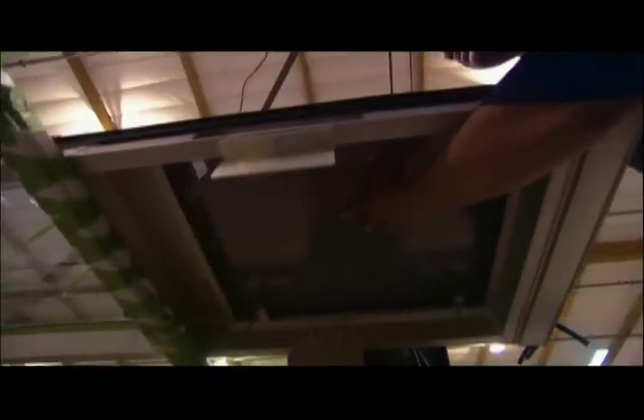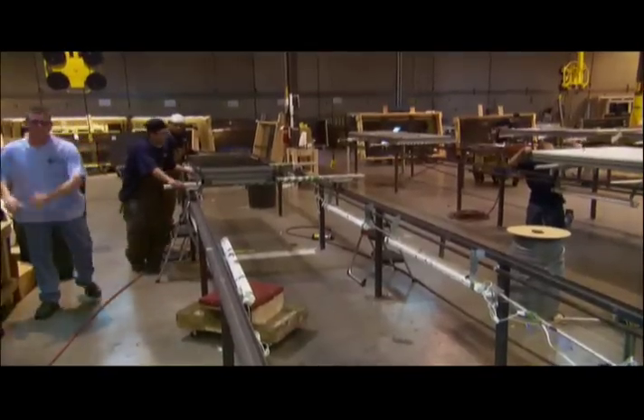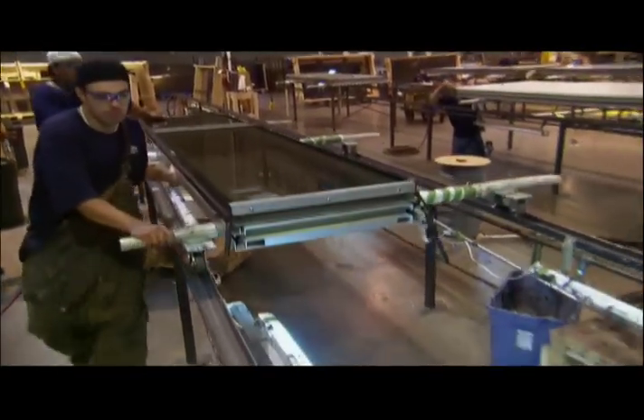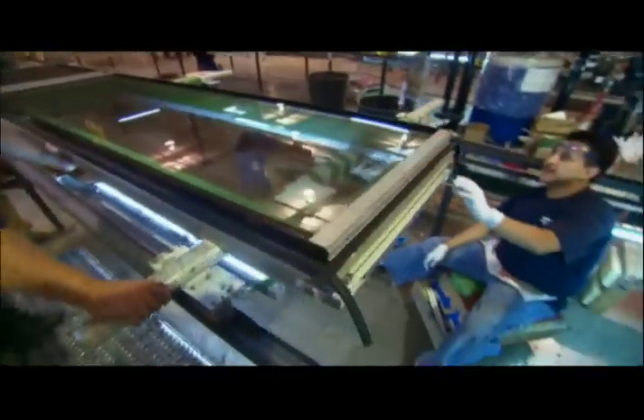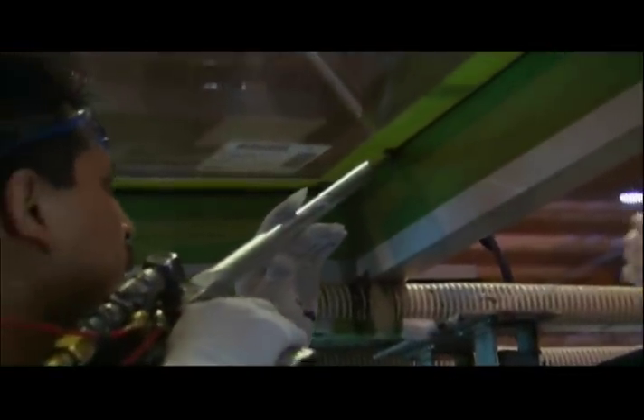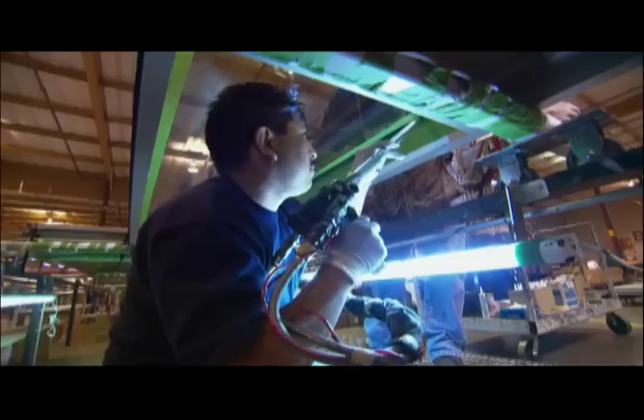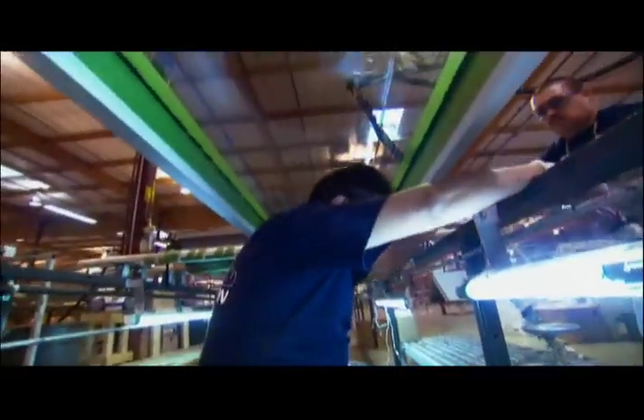To prevent this from happening on Evo, the glass is held in place using structural caulking. Unlike metal fasteners, silicone can stretch to absorb forces from wind, heat, even an earthquake — and it's the only thing holding the glass in place.